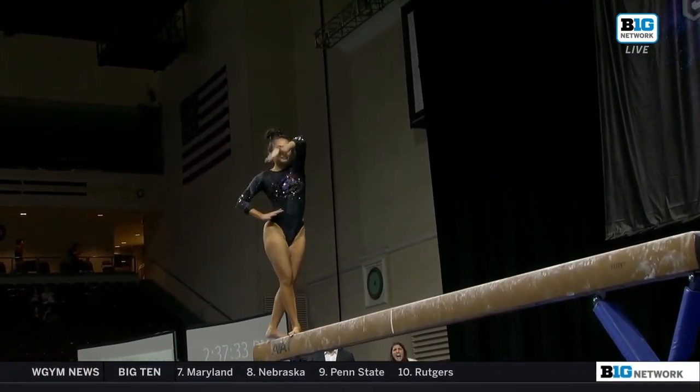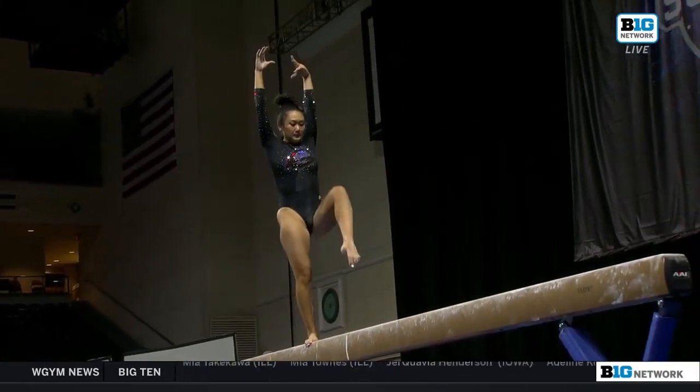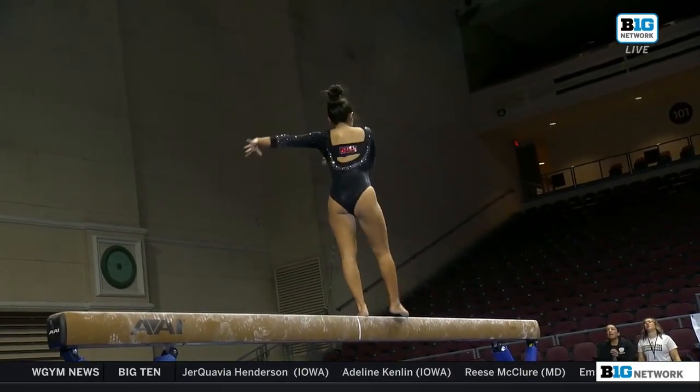Quick lay, right on. Hitch kick to a side aerial — again, right on the money.